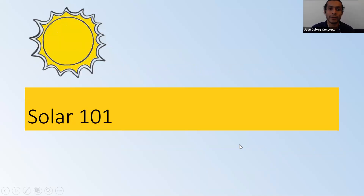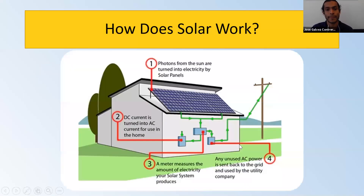Solar 101 — how does solar energy technology work? There are two main parts of a solar system. The solar panels themselves are absorbing energy from the sun and converting it into electricity.